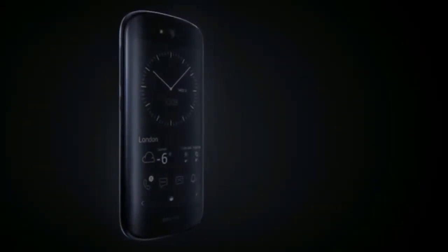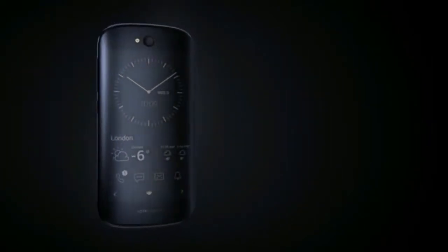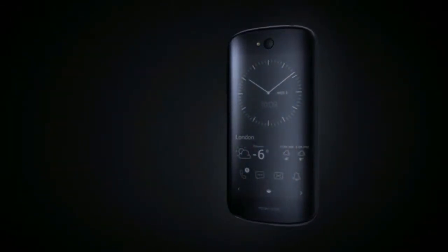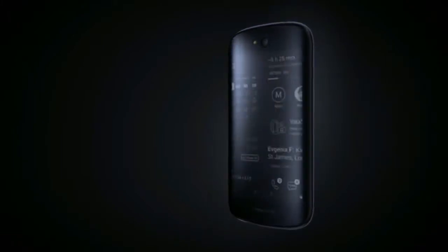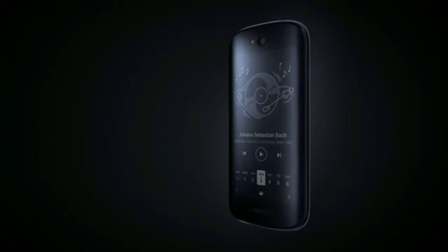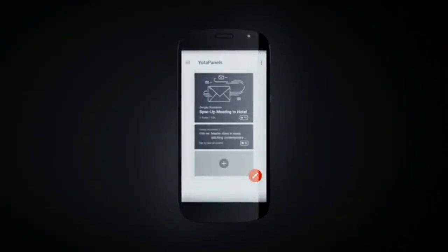The EPD interactive screen is always on, but consumes far less energy and doesn't harm your eyesight. It provides constant access to key information. You can create dashboards based on your personal priorities.